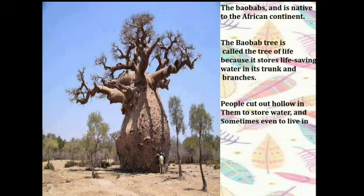Every part of the baobab tree is valuable. The bark can be turned into rope and clothing. The seeds can be used to make oil. The leaves are edible and the trunks can store water. Not only this, but the fruit is extraordinarily rich in nutrients. People cut out hollows in them to store water and sometimes even to live in.